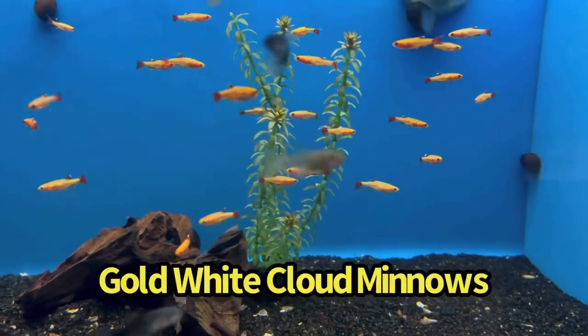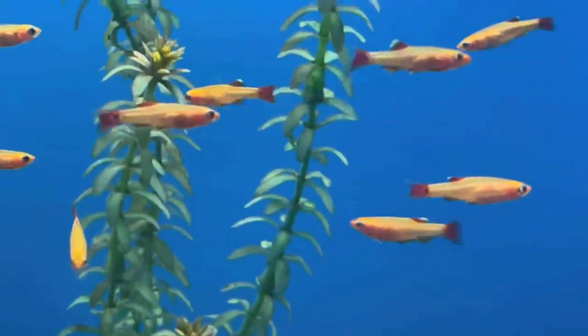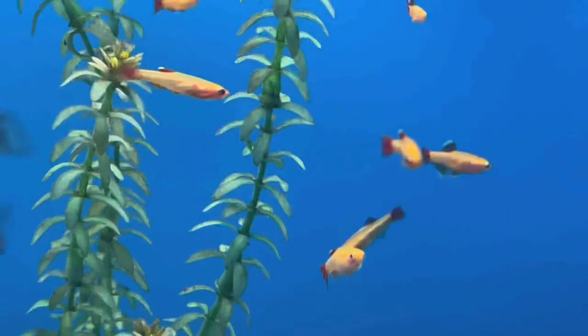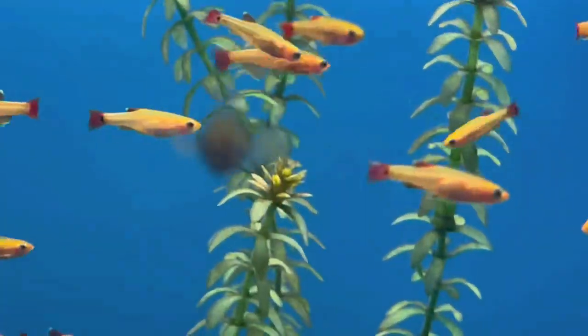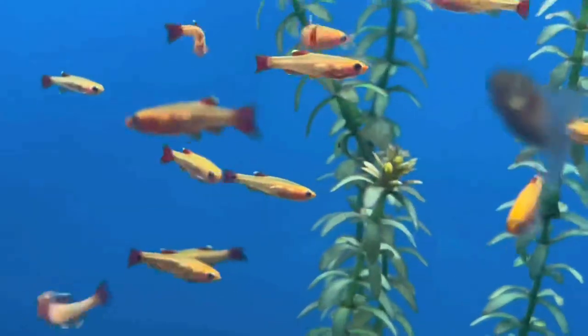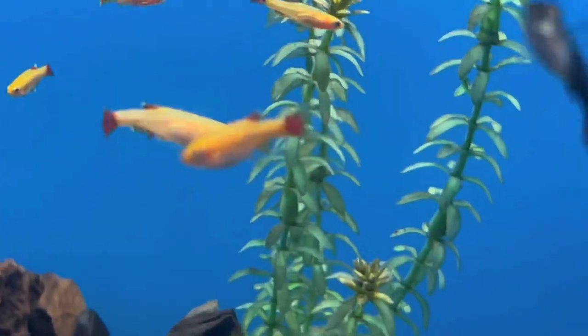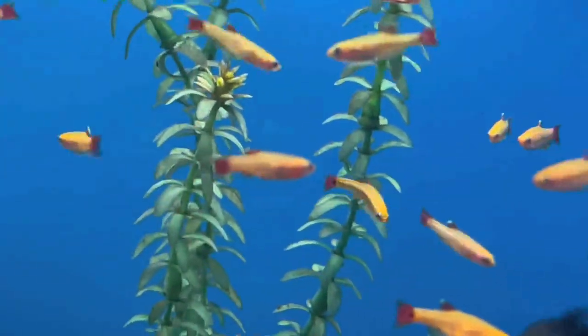Another one of my personal favorites for a 10-gallon tank — and you also don't need a heater — it's the gold white cloud minnow. Look at these. I actually added a bunch of these in my pond. My pond outside drops down to the low 40s, sometimes high 30s during the winter, and they're fine. They're a complete stunner in a 10-gallon tank. They have that little black dot and red tail, that gold color just stands out. You can keep about four or five in a 10-gallon tank. They max out at about an inch, maybe an inch and a half.